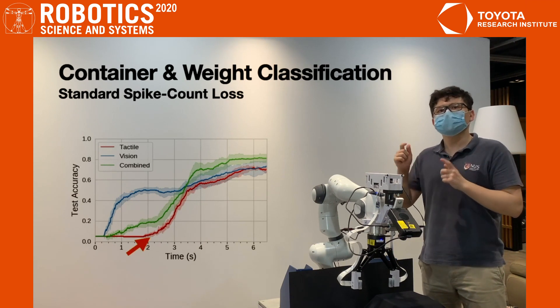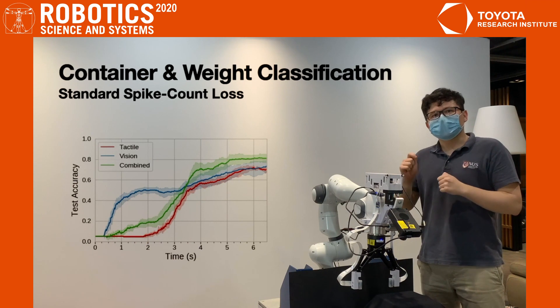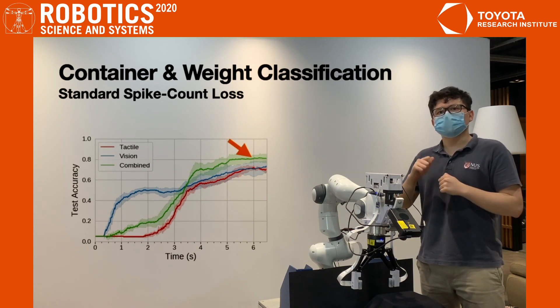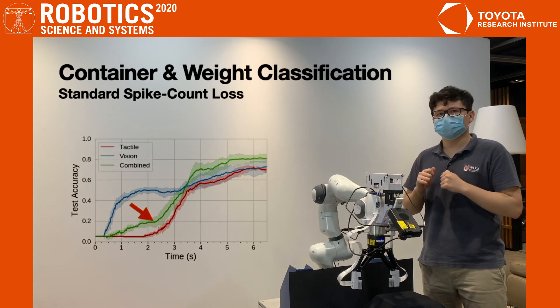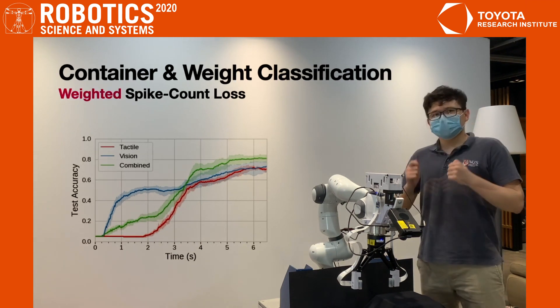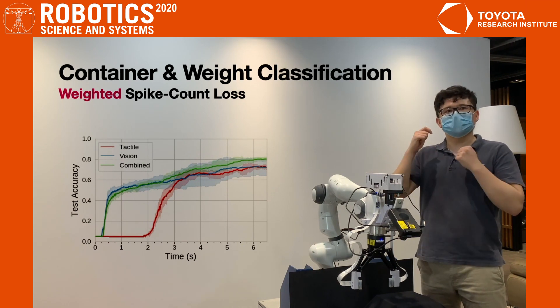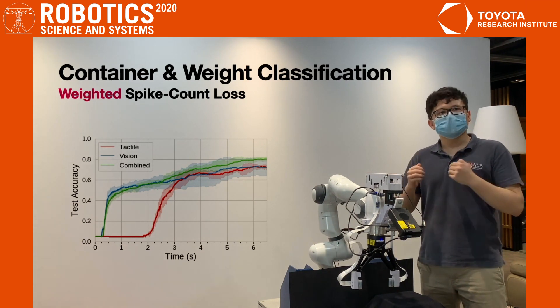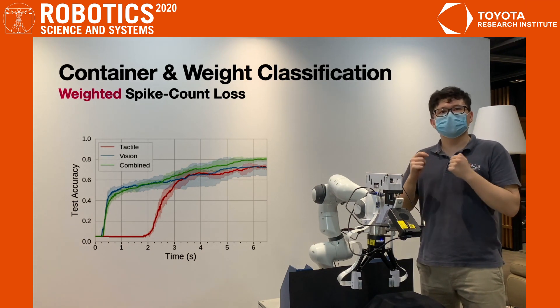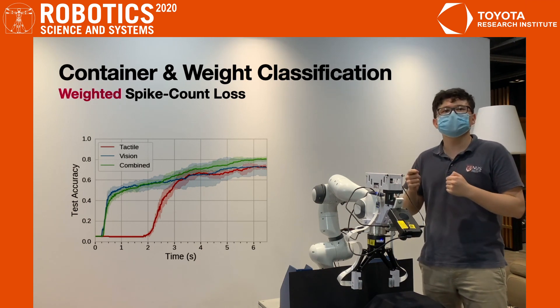Tactile spikes don't appear until contact is made with the object at around two seconds. Although the combined visual-tactile model achieves better accuracy at the end, it doesn't achieve particularly good early classification compared to vision alone. This problem is rectified using our proposed weighted spike count loss, which pushes accuracies up in the early phases while sustaining overall end performance. The combined model now has early performance comparable to vision, but achieves higher accuracy as tactile information becomes available.